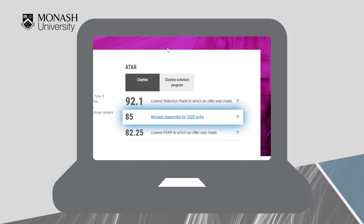Monash Guarantee: each Monash undergraduate degree has a Monash Guarantee ATAR which is lower than the expected selection rank for that course. As long as you meet all the other entry criteria plus the Monash Guarantee criteria, you will be eligible to obtain a place.